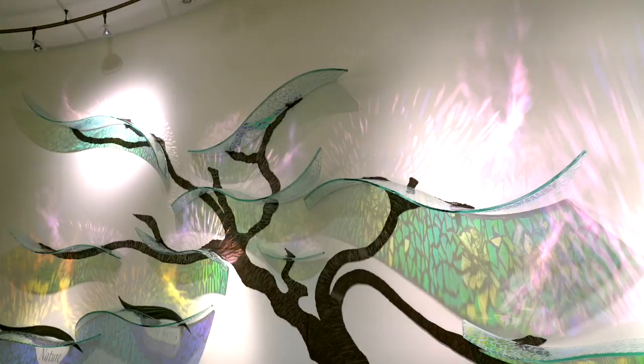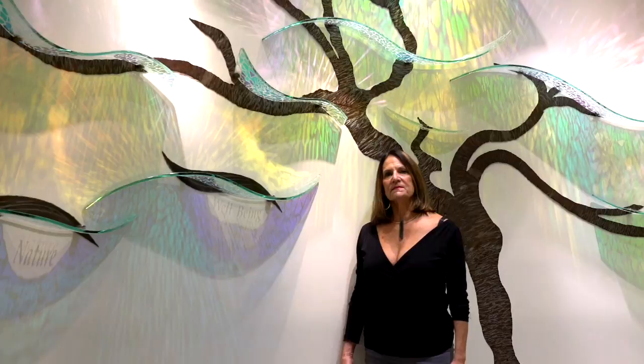I chose Torrey Pine imagery for this installation in Sharp Medical Group for a couple of reasons. The architecture itself is based on green architectural style, and we also wanted to use something from nature. Being as a Torrey Pine is a very iconic tree in North County, San Diego, it seemed like a natural choice.